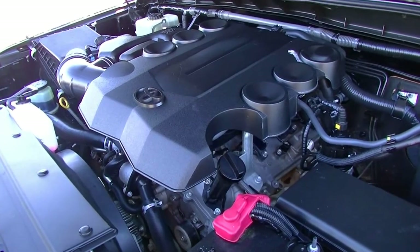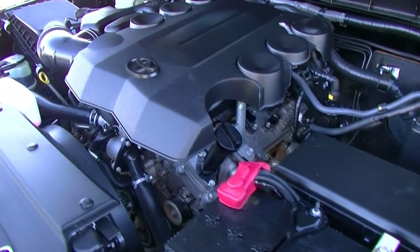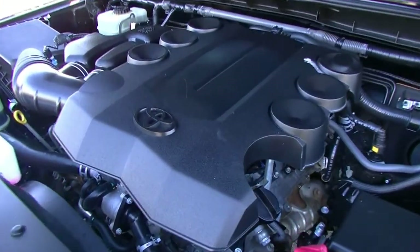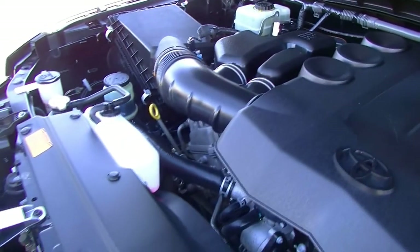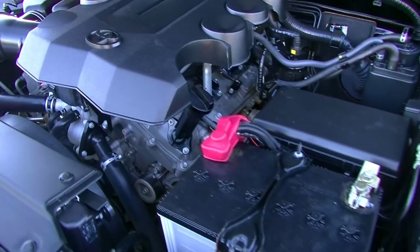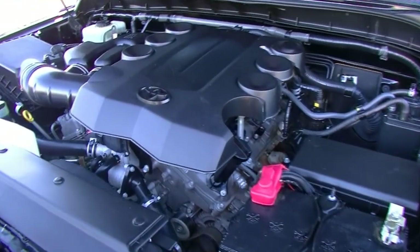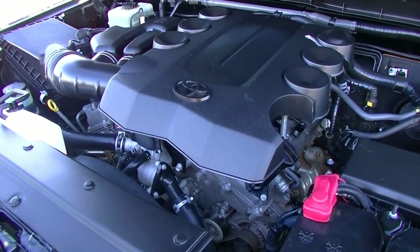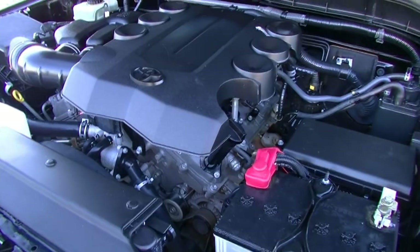Take a look under the bonnet now of this FJ Cruiser. This car has only done 138,682 kilometres — six cylinder, four litre, approximately 200 kilowatts of power and 380 newton metres of torque, five-speed automatic, four by four. 11.4 litres per 100 kilometres to a 72-litre tank, giving a driving range of 632 kilometres per tank. Six airbags and a towing capacity of 2,250 kilos.